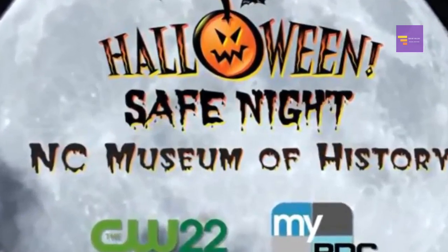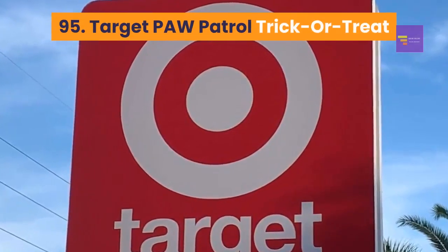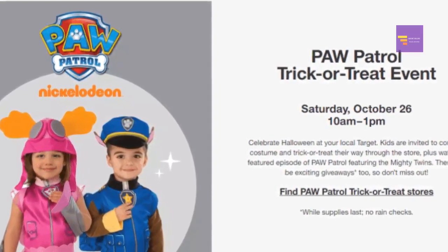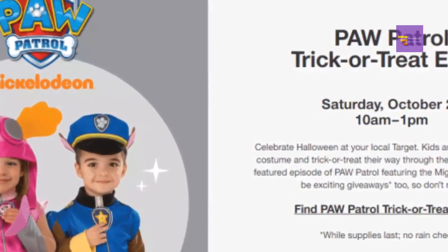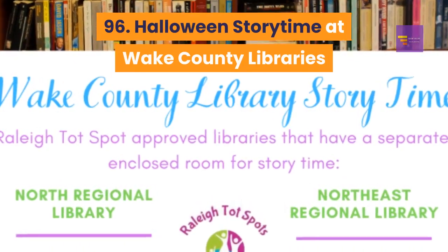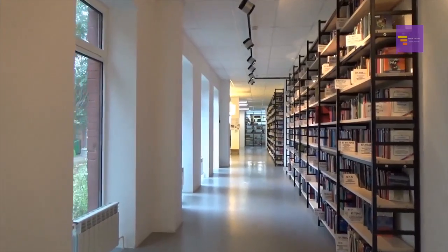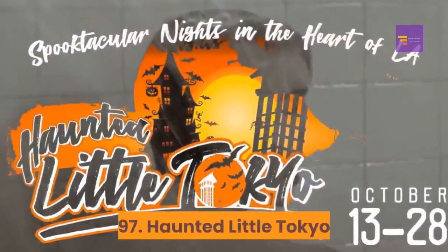Number 95: Target Paw Patrol Trick or Treat — Target is hosting a Paw Patrol trick-or-treat event confirmed on its Facebook page for Saturday, October 27th, from 10 a.m. to 1 p.m. or until supplies last. Number 96: Halloween story time at Wake County Libraries — offering free Halloween-themed story times on and around Halloween; some libraries are hosting costume parades and trick-or-treating as well.